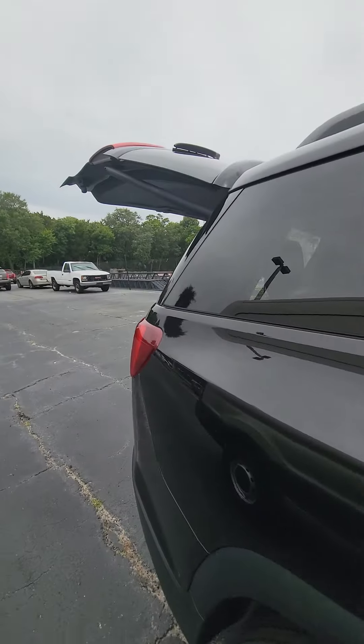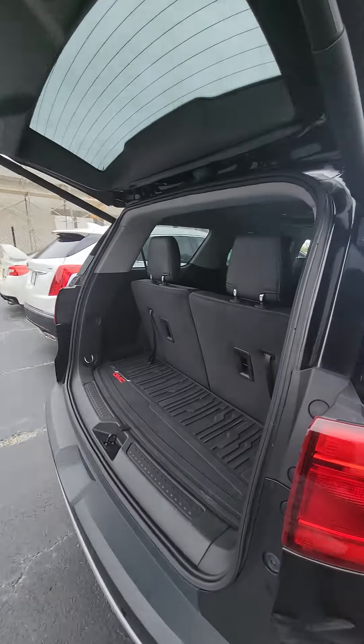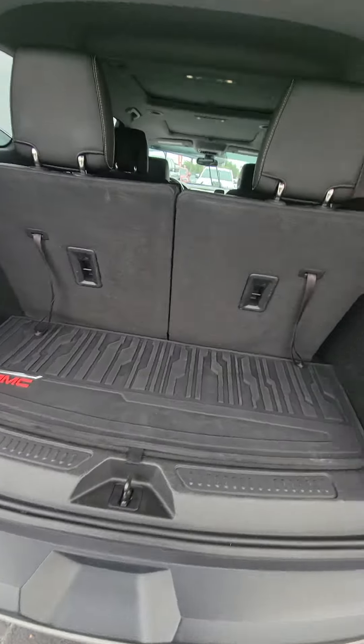Keyless entry on all four doors. Three rows, leather interior, all-weather mats throughout this vehicle.